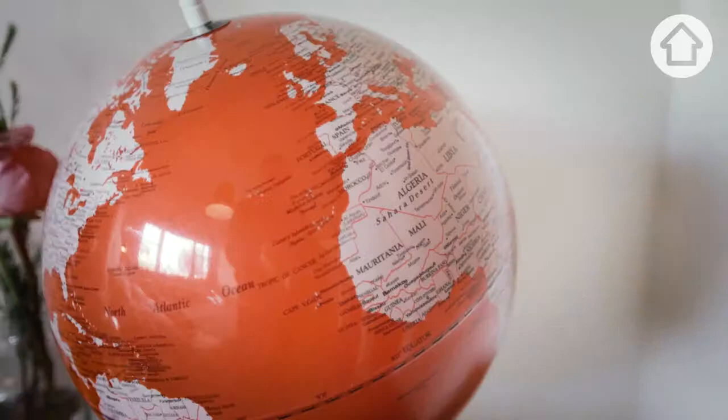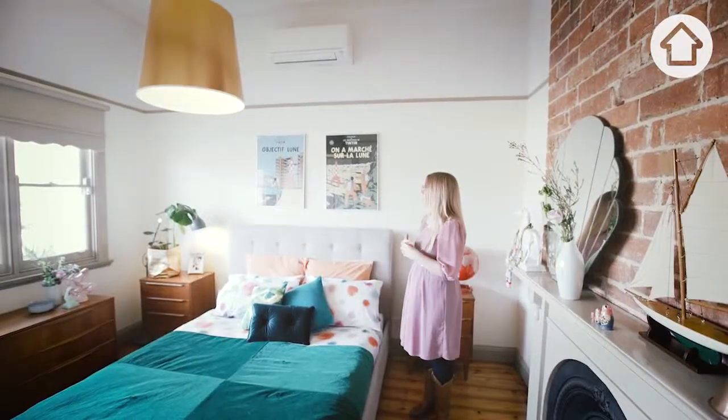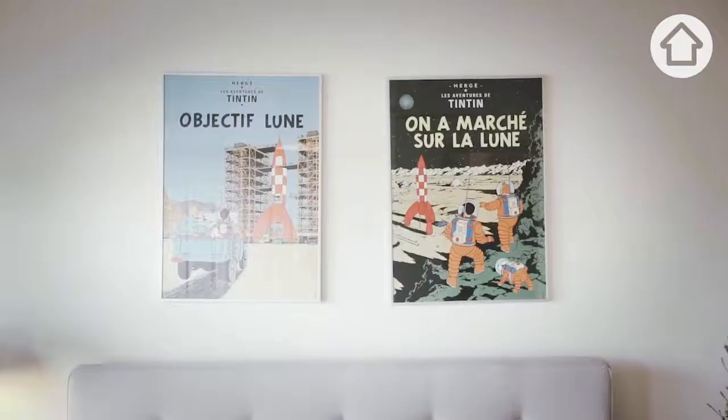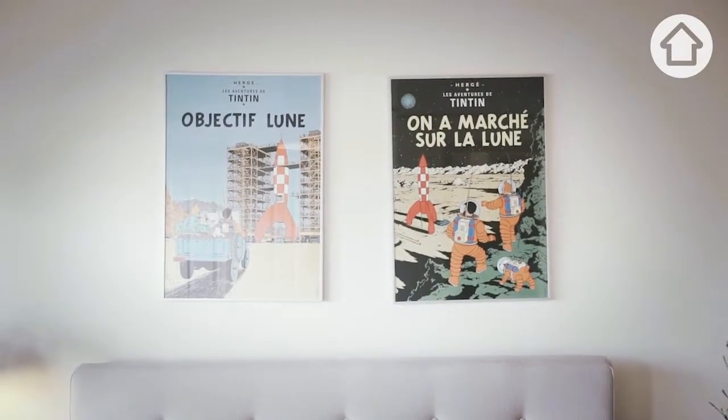One of the things that Dave and I both love about this room is the Tin Tin posters. Dave went on a holiday to Singapore and he got one of them, and then a couple of years later we went together, we got engaged on that trip, and we got the other one.